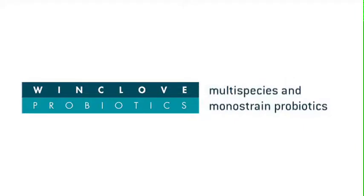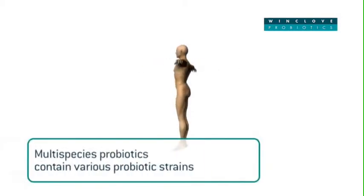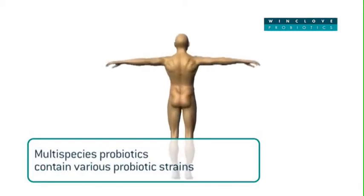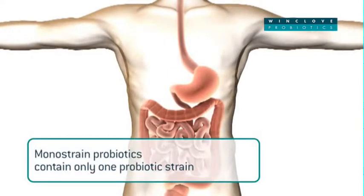In order to show the advantages of multispecies probiotics over monostrain probiotics, we use a simplified example of reality in the following animation. Multispecies probiotics are preparations containing various probiotic strains from different genera and species, where monostrain probiotics contain just one probiotic strain.